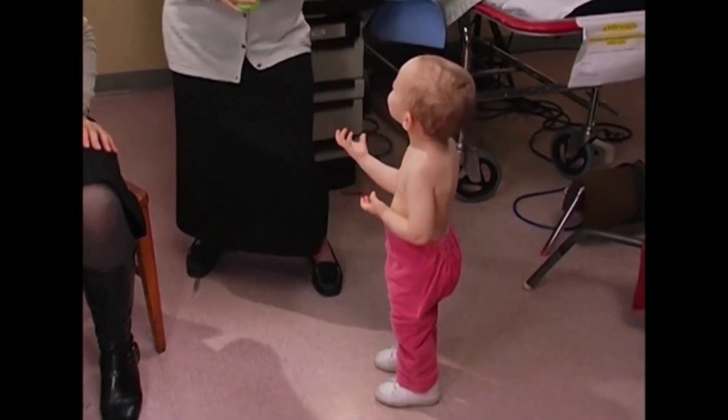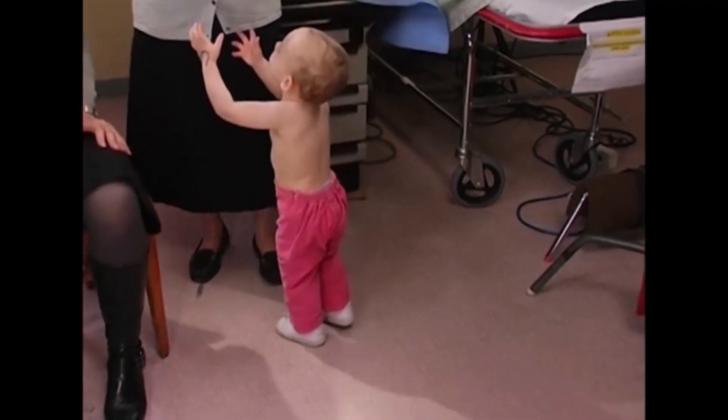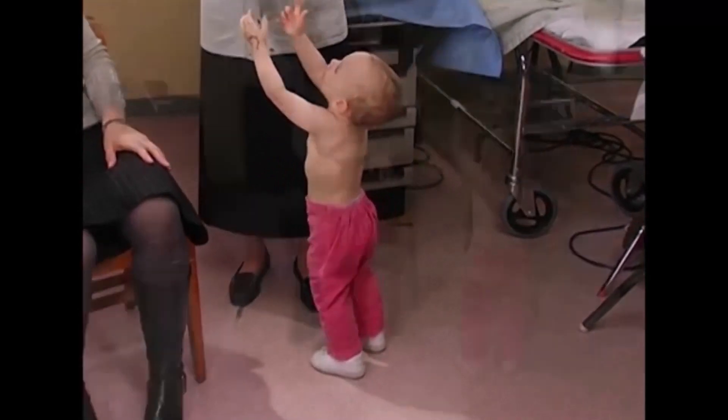Learning to walk is a major milestone for toddlers, and observing this skill is important to do either at the beginning or at the end of the encounter.